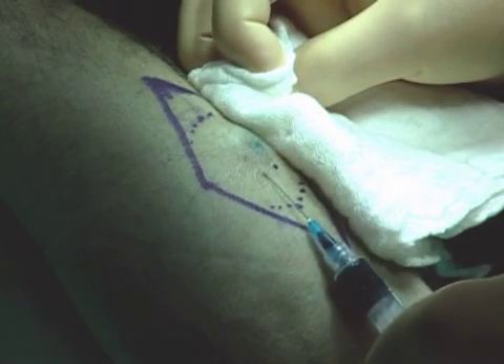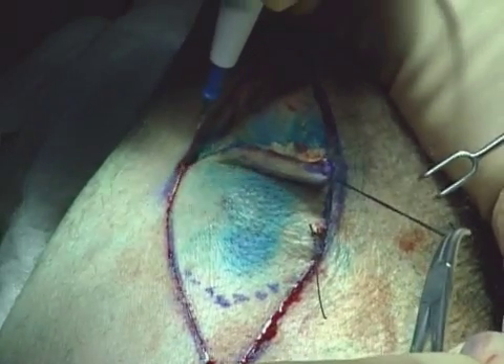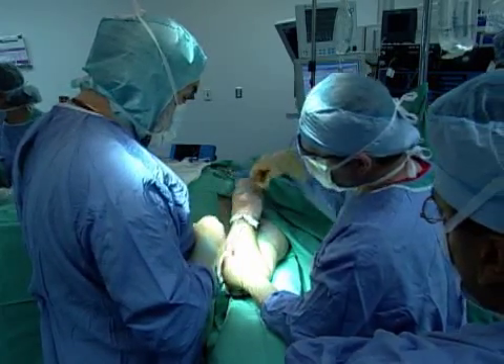Melanoma cases in the United States are increasing at a higher rate than most cancers. While melanoma accounts for about 4% of all skin cancers, it is responsible for the most skin cancer deaths. Many times, people fail to notice the early warning signs.